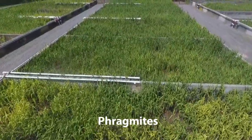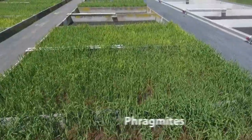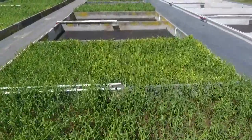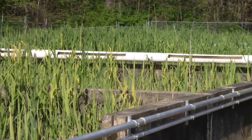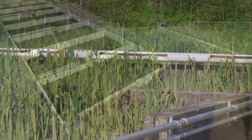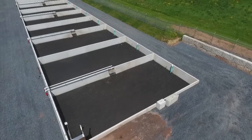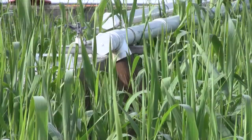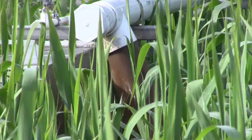These reeds, called phragmites, are instrumental in reducing the volume of waste while creating biosolids that can be used for beneficial purposes. NLCA began this facility in 1979 and installed their most recent reed bed in 2018. The reed bed system has proven to be far less costly than mechanically processing biosolids.